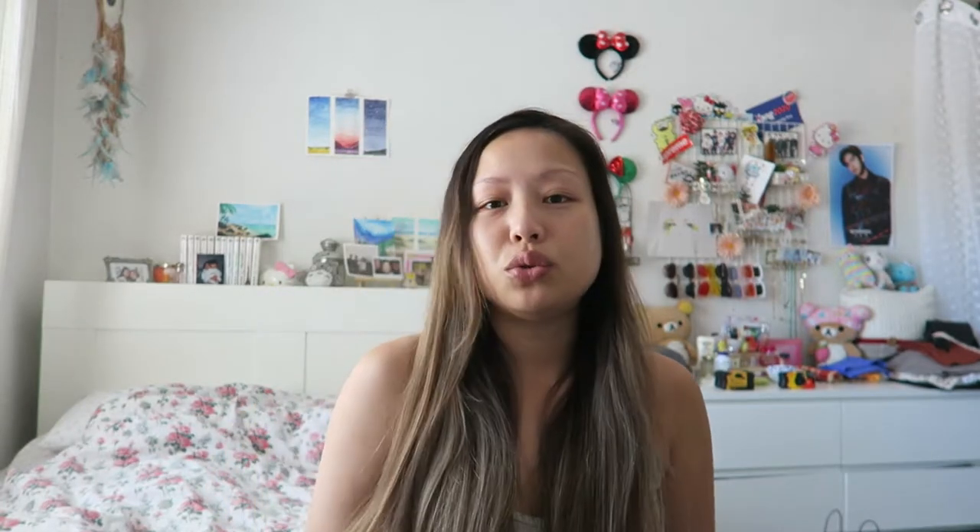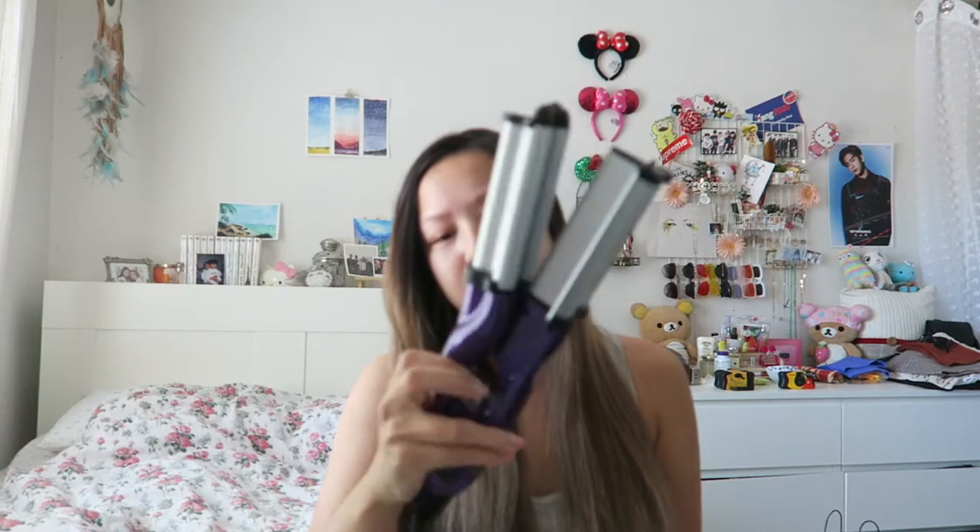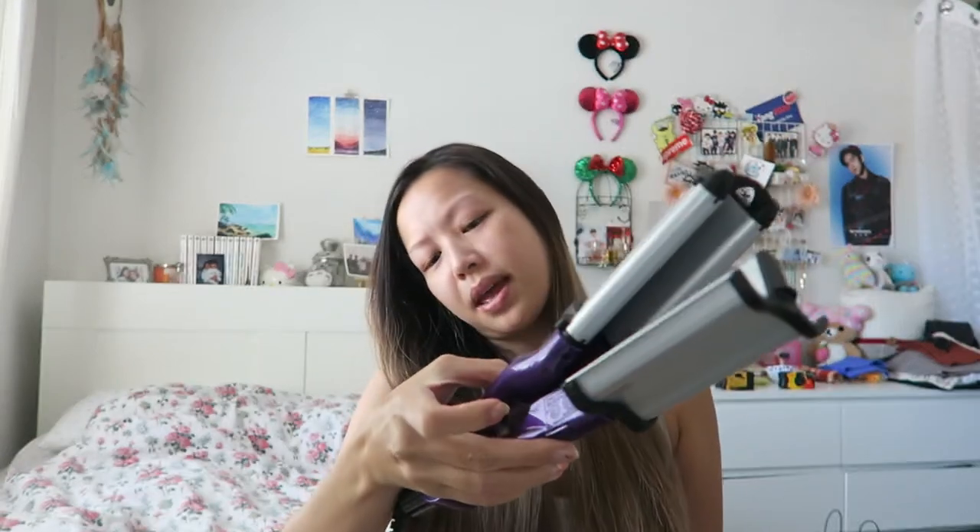I have a few disposable cameras in the back that I need to get developed, so today is finally the day. Those pictures are from like last year — Coachella 2019 — so I'm excited to see what I have in there, along with pictures I took throughout the rest of 2019 as well. I'm gonna do my hair; I'm going to wave it with this waver — this is the BedHead Tigi Wave Artist waver — but I'll take you guys on our little adventure today.